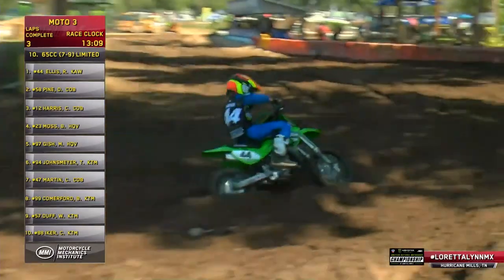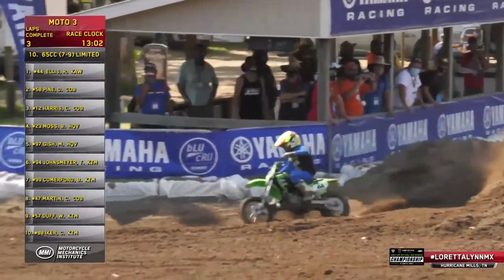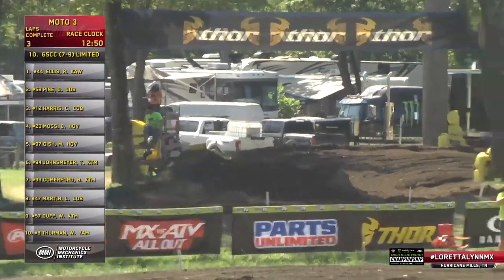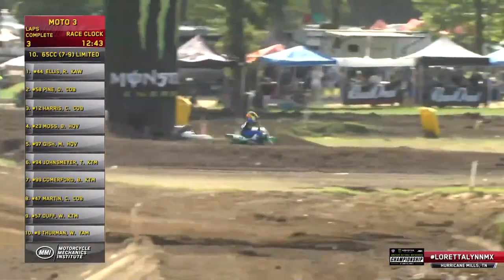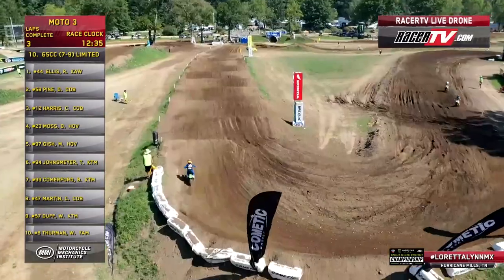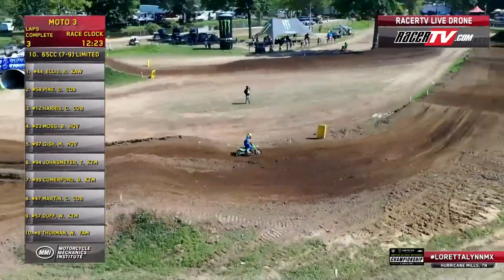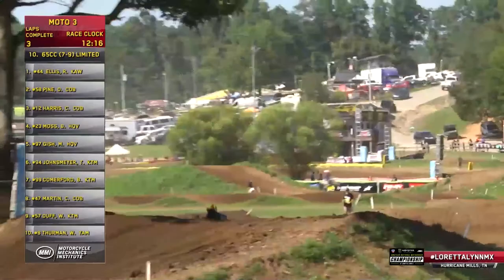We are three laps into this bad boy and it's Ryder Ellis going out with a bang, grabbing that little clutch. Excellent form. Ryder Ellis — new to the Team Green program, out of California. That is a direct pipeline right to Mitch Payton's truck. Just get on board, take it for a ride, zip right into Corona, California, pull up under the canopy and throw it on the stand. It's worked pretty well for several kids.